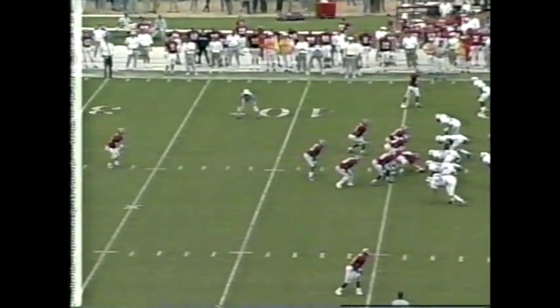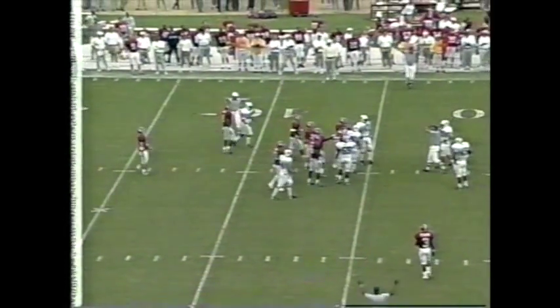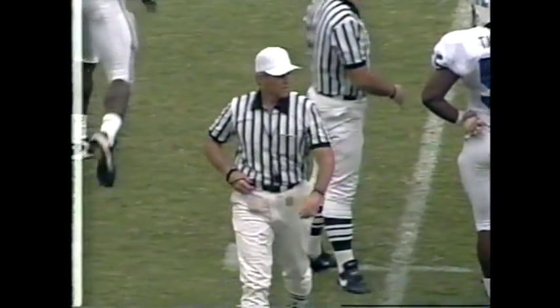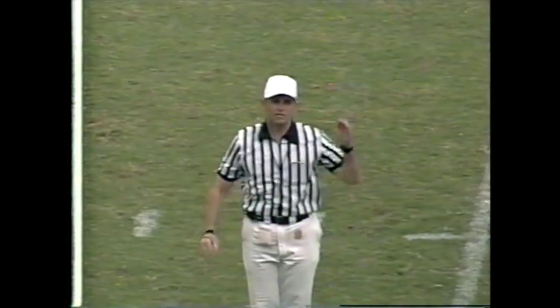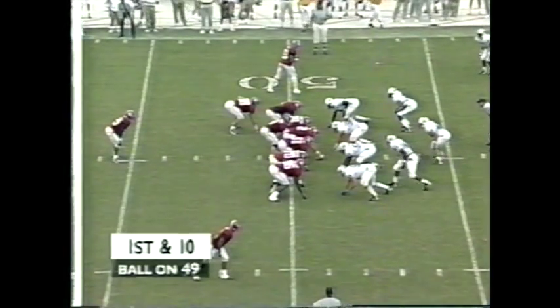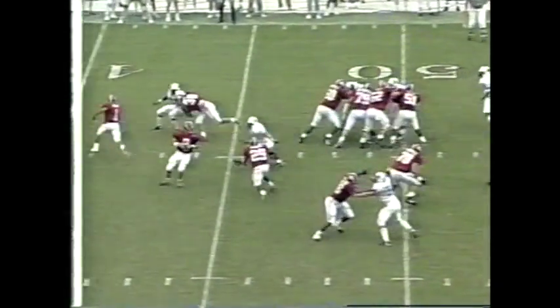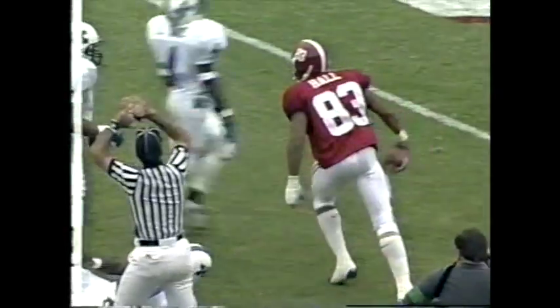Fourth and about two. They blew it dead before the snap — dead ball, disconcerting signal against the defense, a first down five-yard penalty. Unusual call — you don't see that very often, especially on special teams. Freddie bobbles the snap, gets it right back and goes ahead and carries through the play fake. Calvin Hall down to the seven-yard line.